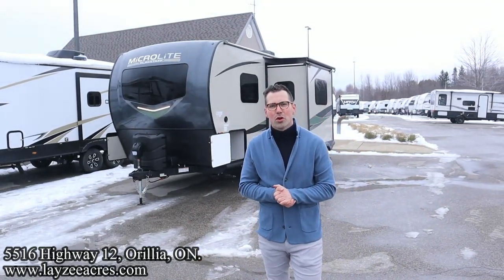Greetings and salutations folks. I'm Josh from Lazy Acres. Thank you for tuning in. We are saving the world here, one trailer at a time.